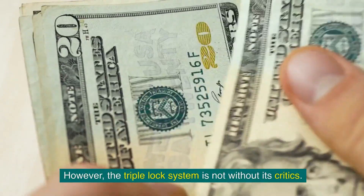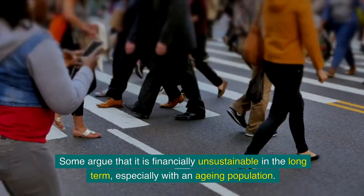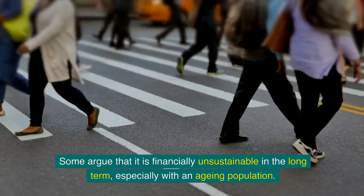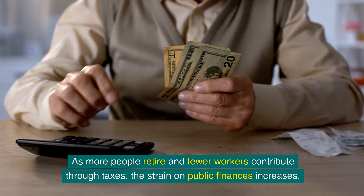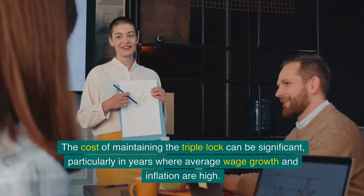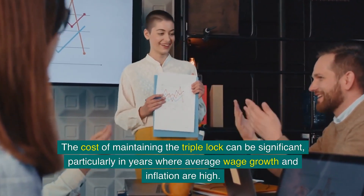However, the triple lock system is not without its critics. Some argue that it is financially unsustainable in the long term, especially with an ageing population. As more people retire and fewer workers contribute through taxes, the strain on public finances increases. The cost of maintaining the triple lock can be significant, particularly in years where average wage growth and inflation are high.